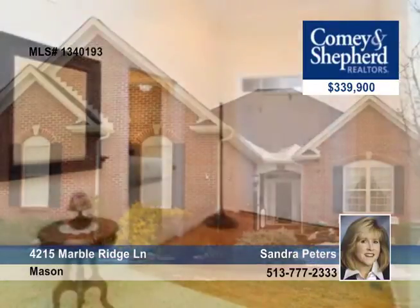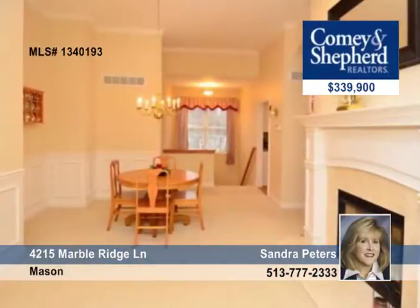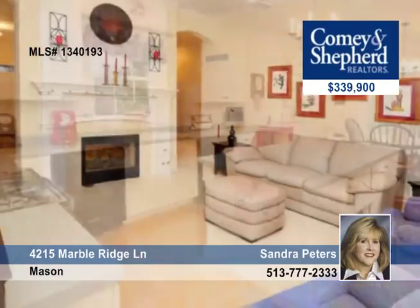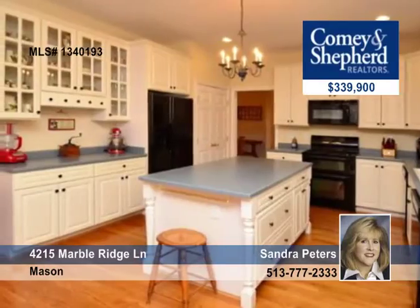Sandra offers this three-bedroom, two-bath home that features one-level living at its finest. This outstanding ranch has 11-foot ceilings, a formal dining room, a two-sided fireplace, a spacious great room with a walkout to a three-season room, and a large gourmet kitchen.